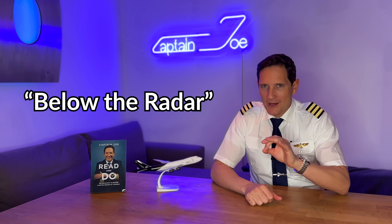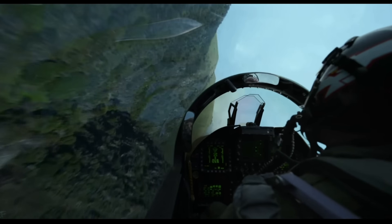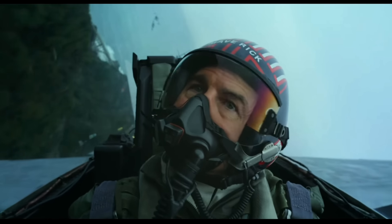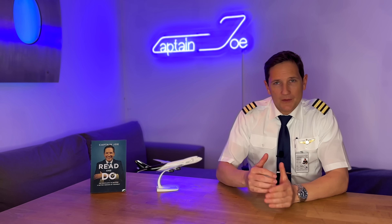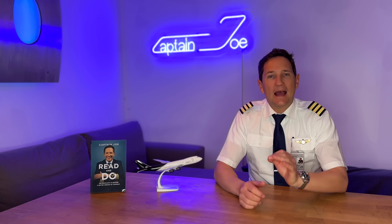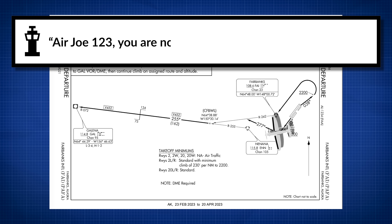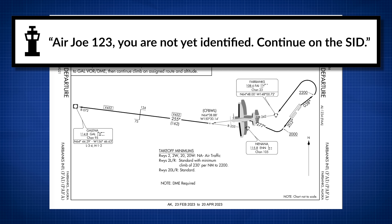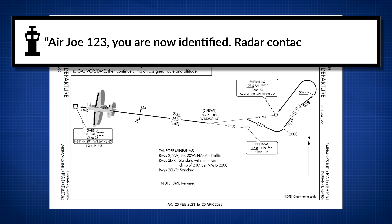So to answer the main question: yes, you can fly below the radar. Maverick and his recruits certainly could fly below the radar to avoid detection. But this isn't solely a military scenario. Depending on the terrain surrounding an airport and the radar coverage, ATC might not be able to detect you on their radar screen immediately after takeoff, and you might hear something like: 'Air Joe 123, you are not yet identified, continue on the SID.' When reaching sufficient altitude, ATC will then inform you: 'Air Joe 123, you are now identified and radar contact established.'